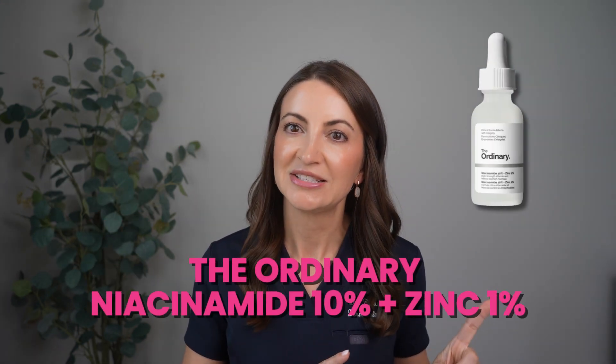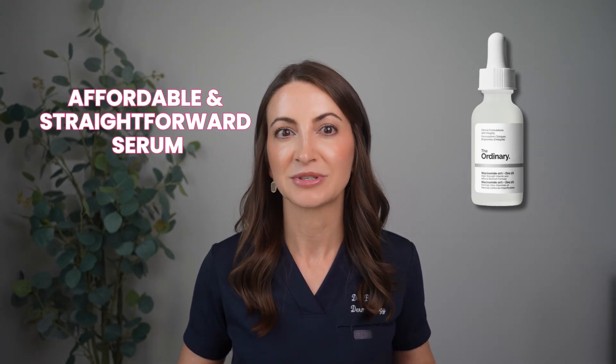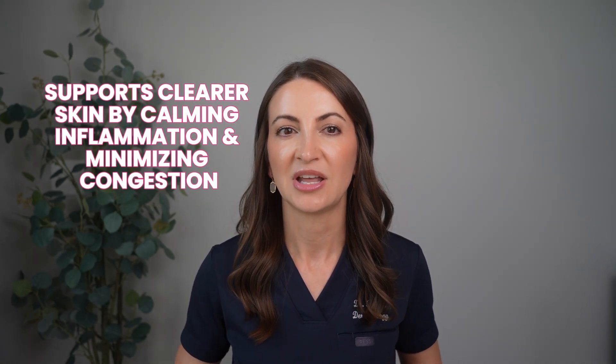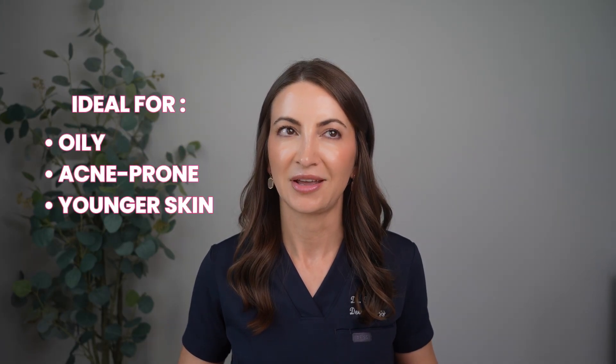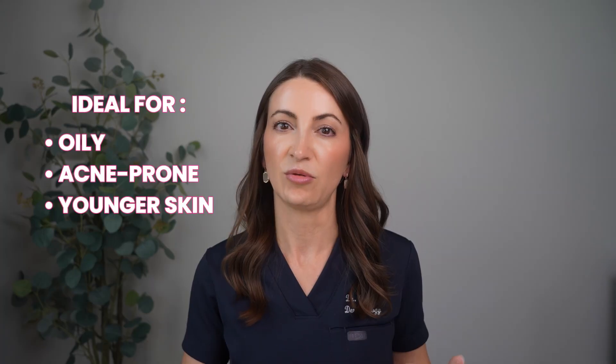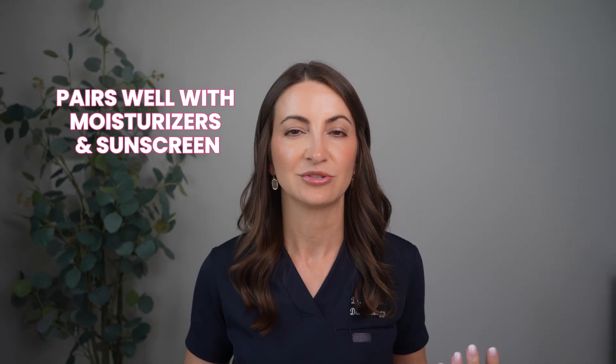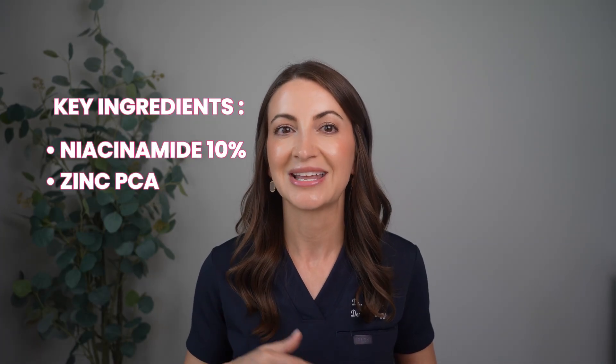The next is The Ordinary Niacinamide 10% + Zinc 1%. This is a very affordable, straightforward serum that helps regulate oil production, reduce shine, support clear skin by calming inflammation, and minimize congestion. It's really ideal for oily, acne-prone skin, or younger skin just starting out with active ingredients who want something not too harsh. It's a higher-strength 10% formula, so if your skin is really sensitive, switch to a lower strength or a moisturizer with niacinamide. The key ingredients are niacinamide 10% and zinc PCA.